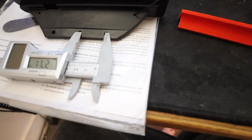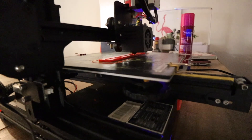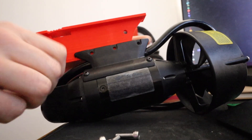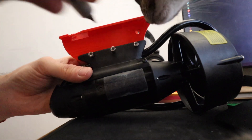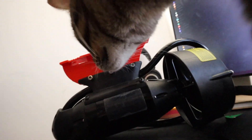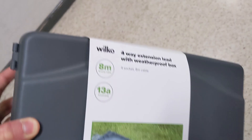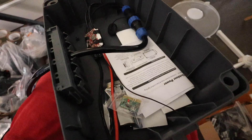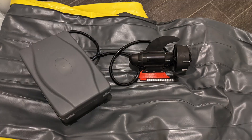So I printed out an adapter — luckily it fit first time, but it was a bit weak so I did 100% infill for the second print. That was all good. I then took a trip to Wilco's and found a waterproof plug housing, removed the plug and put the speed controller that came with the motor into there. That was sort of the end of that build bit.